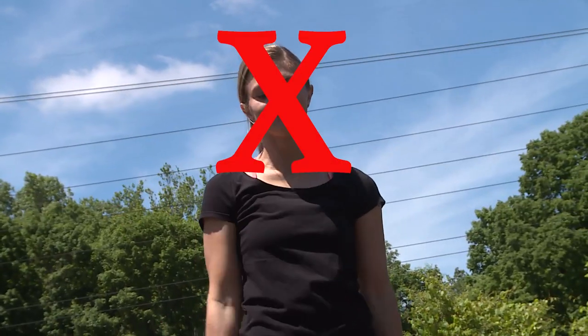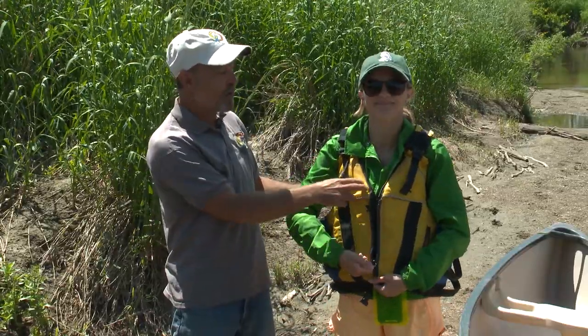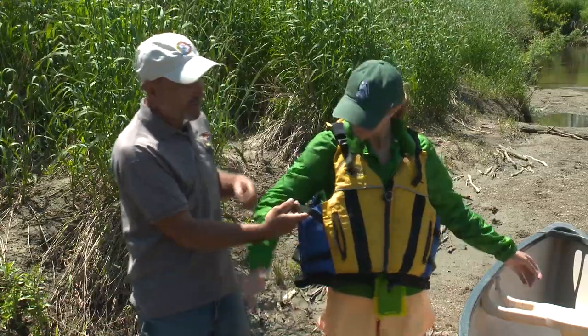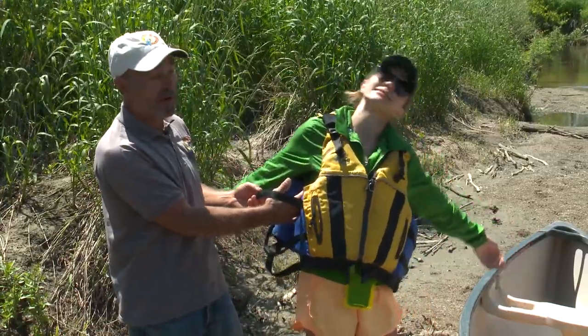A hat, sunglasses, and sunscreen are recommended. Also, flip flops float down the river constantly — we're always picking those up. As soon as you lift your foot up, the river current will pull them right off your foot.